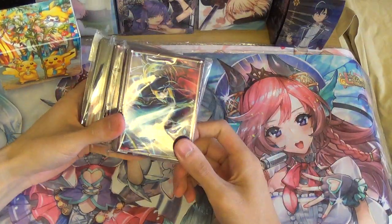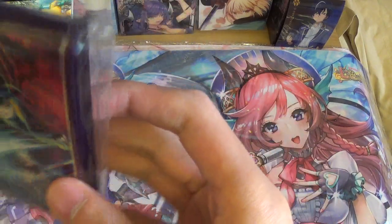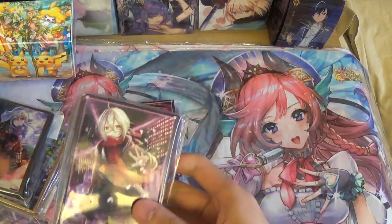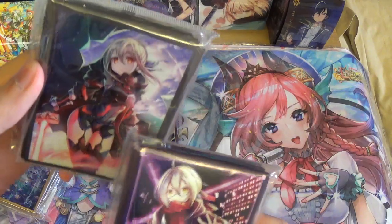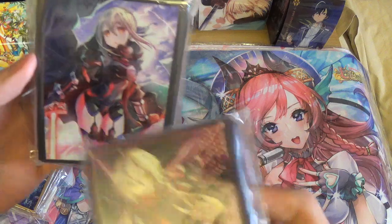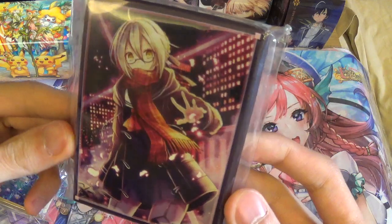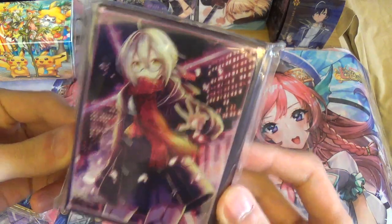Now for the Fate sleeves. We got Mysterious Heroine X holding both Excaliburs — the Alter and the normal one. And we got the Mysterious Heroine X Alter with her Sith form — I like to call it the Sith form because she has Sith lightning and red lightsabers. And then this is Mysterious Heroine X with her school girl outfit, which is also nice.